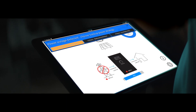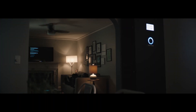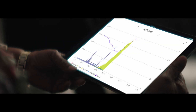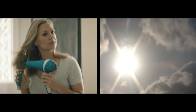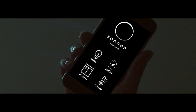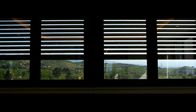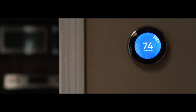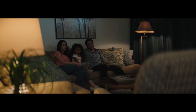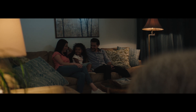Imagine if your smart home automatically managed and maximized your clean energy by balancing the energy you need with the energy you have — like lowering the shades and raising the temperature a few degrees to save energy, or pre-cooling the home in the afternoon with abundant solar energy instead of at night during peak hours when energy is most expensive.